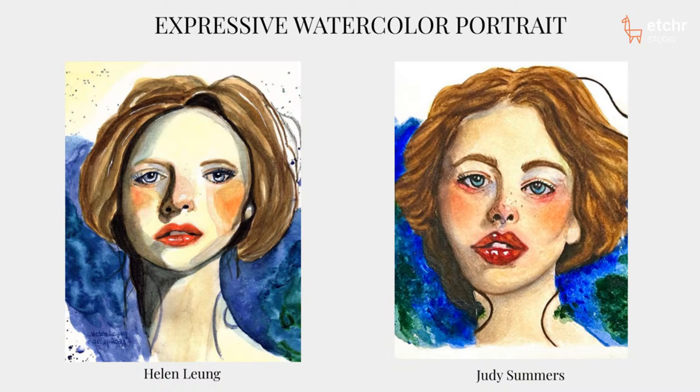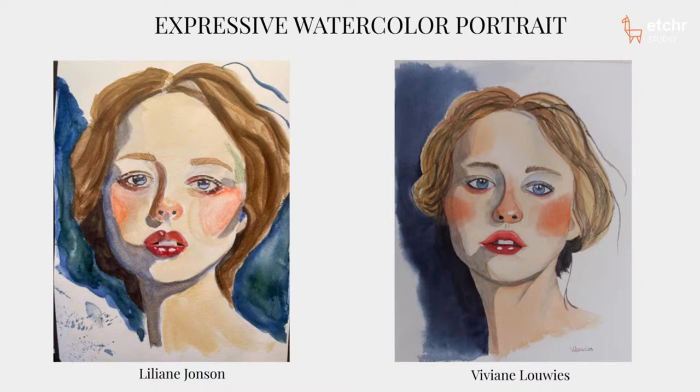Here we have Lillian and Viviane. Lillian has a very soft use of color — the shadows and expression are soft and loose, very dreamy. I love the splatter in the bottom left corner outside the main portrait area, adding interest. I'm curious what paper Lillian used because the paint is behaving in an interesting way — I'm wondering if it's 100% cotton paper.